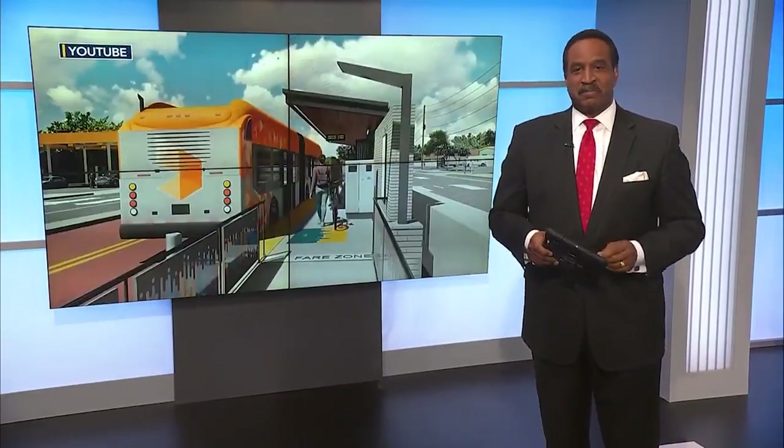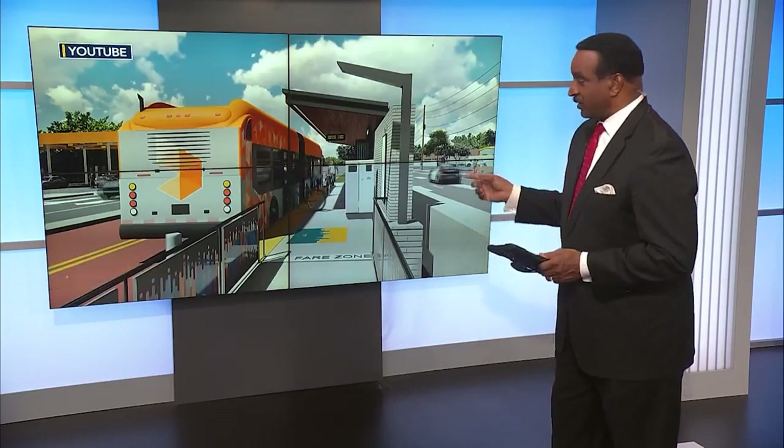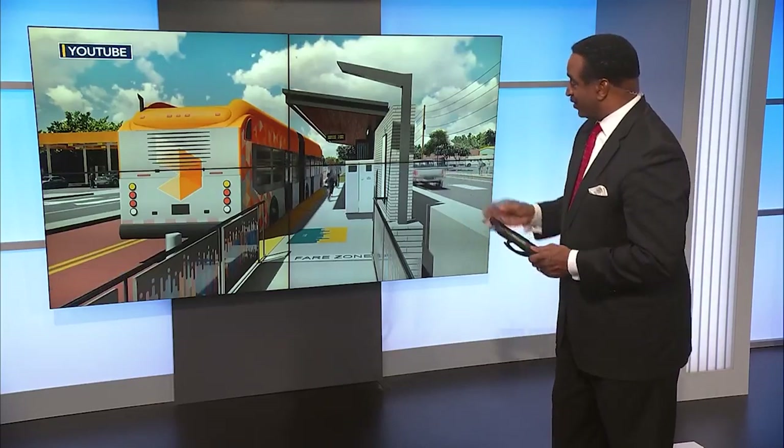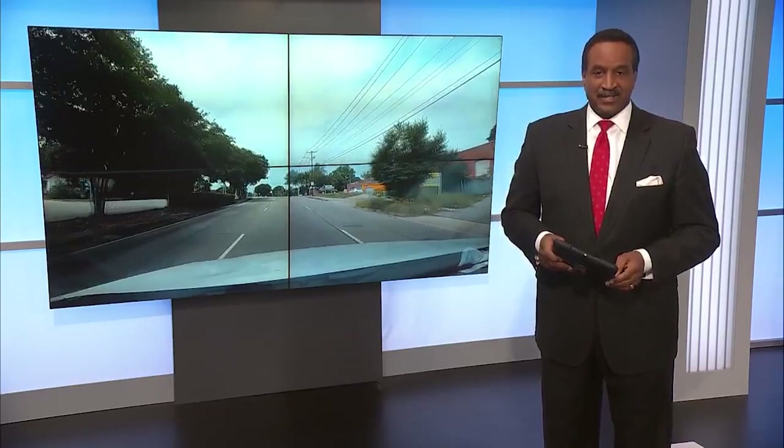Raleigh is getting ready to build the city's first bus rapid transit line, or BRT, along New Bern Avenue. This is what it's going to look like — it's going to have bus stops that actually look like train stations. Right now, the city is rezoning hundreds of properties along that route to allow for taller buildings and new development. As WRAL's Matt Tallhelm reports, Oakwood neighbors are meeting tonight to talk about their concerns with this growth.